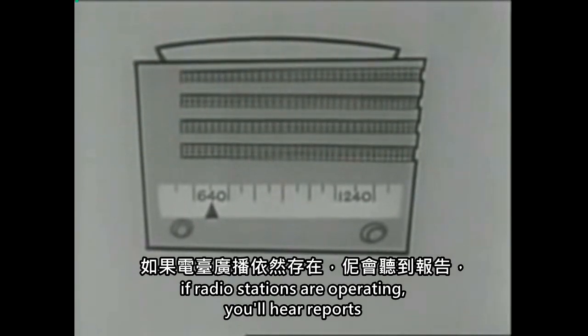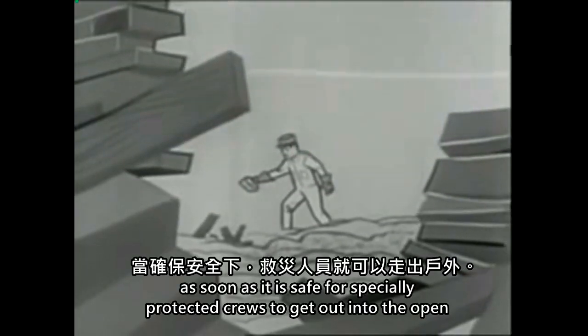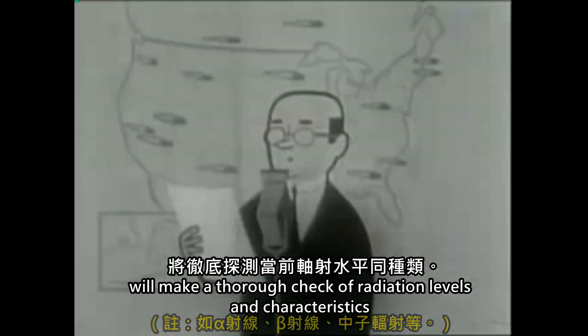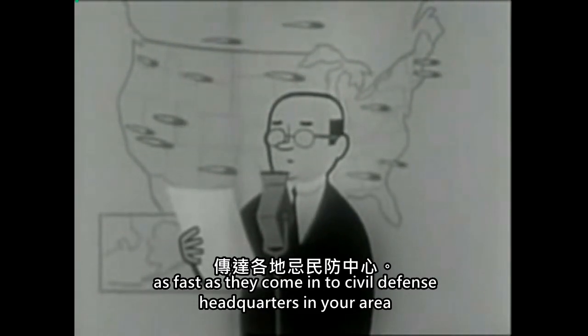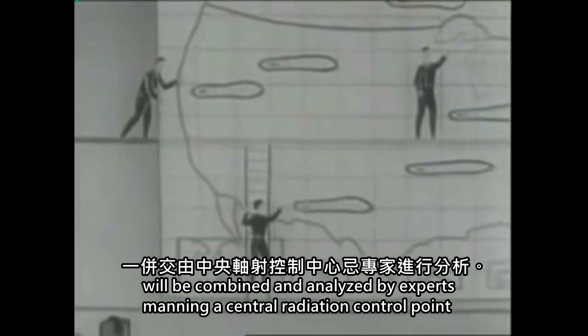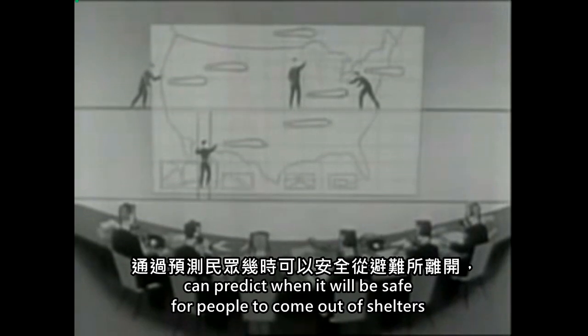If radio stations are operating, you will hear reports, especially on the CONRAD frequencies 640 or 1240 on your AM dial. As soon as it is safe for specially protected crews to get out into the open, these highly trained civil defense radiation detection teams will make a thorough check of radiation levels and characteristics. Those facts will be relayed to you by radio as fast as they come into civil defense headquarters in your area. Information from the radiation monitoring teams will be combined and analyzed by experts manning a central radiation control point. These experts, who know just how fast harmful radiation reduces in force, can predict when it will be safe for people to come out of shelters and resume normal tasks.